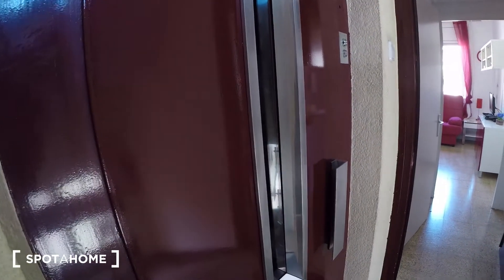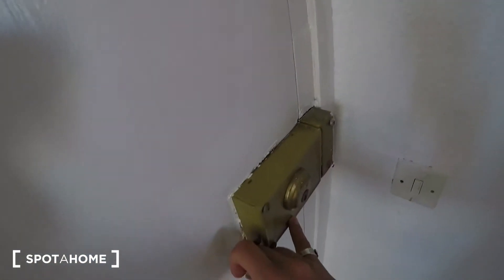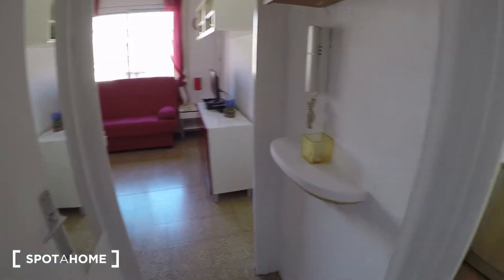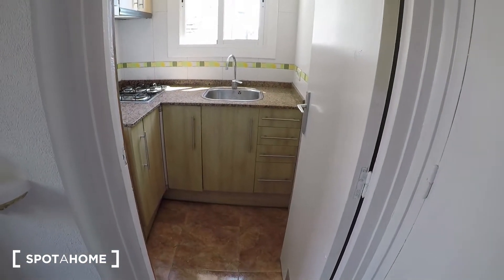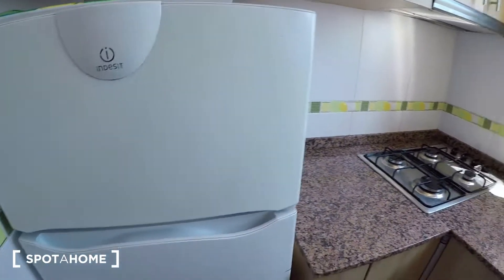Here we have the elevator and the stairs, and this is the door of the flat. We are in the hall. Here on the right is the kitchen.